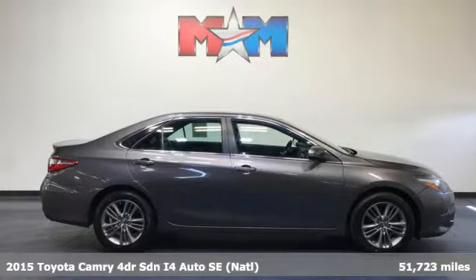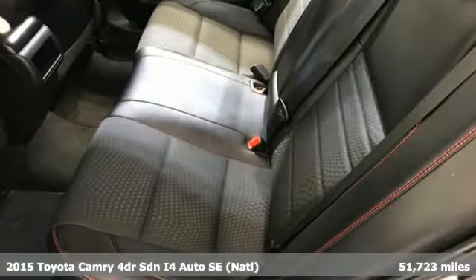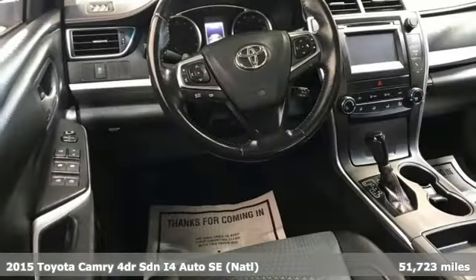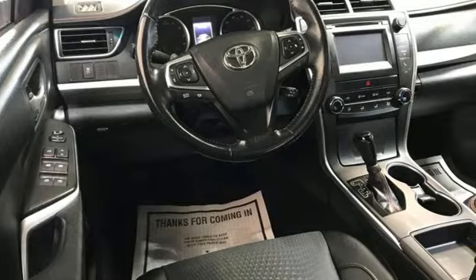It's a 2015 Toyota Camry. With intuitive tech and sporty details, you'll feel the excitement before you even hit the gas. And it comes with all the amenities you need.